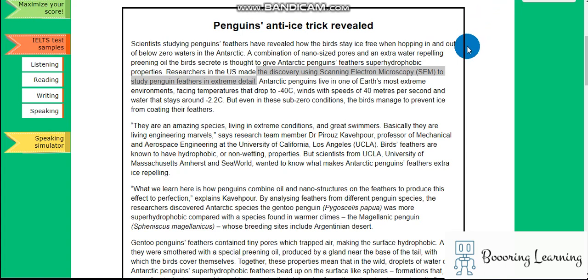Hi, hello. It is an IELTS academic reading test. The topic is penguins' anti-ice trick revealed.